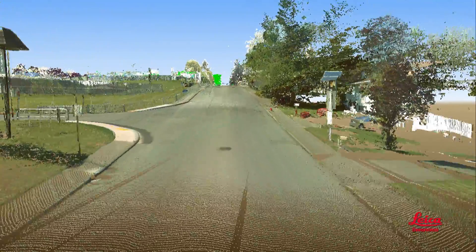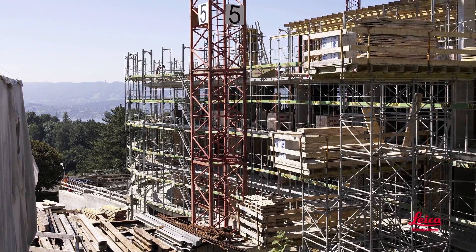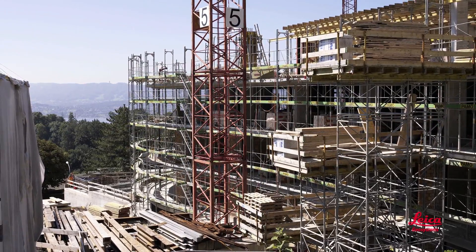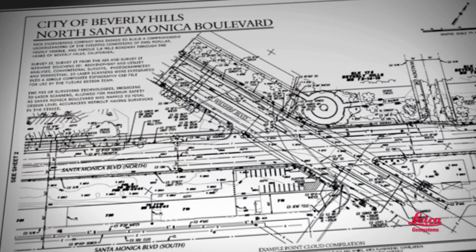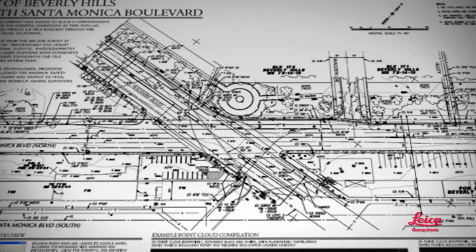So someone might ask, what's good about that? Well, one obvious benefit is getting better as-built or existing conditions information sooner. For design and construction projects, that translates into reduced risks and reduced costs. And fewer sleepless nights. Topographic surveys are so detailed and so complete, you'll rarely have to go back for more fieldwork, even if something wasn't defined in the original scope.